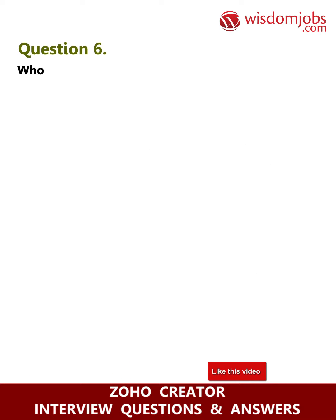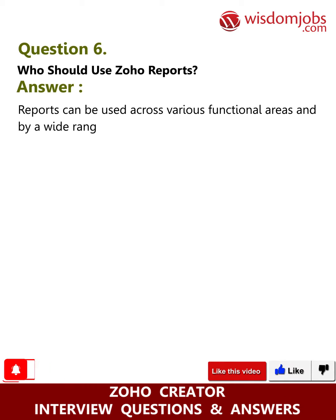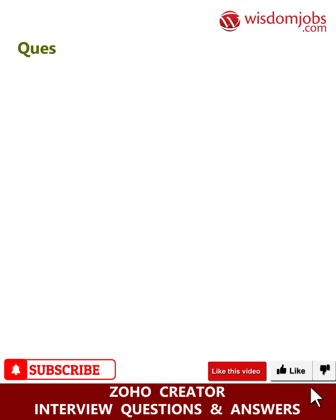Question six: who should use Zoho Reports? Answer: Zoho Reports can be used across various functional areas and by a wide range of users for their reporting and analytical needs. Read more about who can benefit from Zoho Reports.